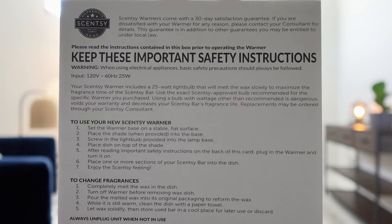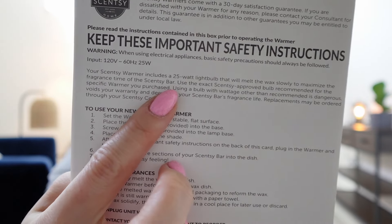Here are the instructions and warnings — you can see where it says 25-watt. I'm so excited. I might even set this up now because although it's February, it's kind of been feeling like spring, even though today it was a little colder — only in the 20s.